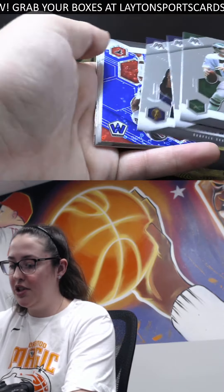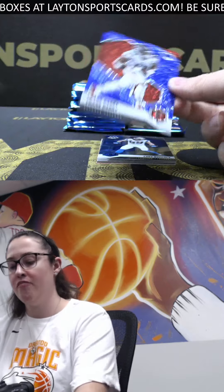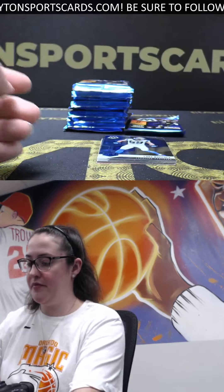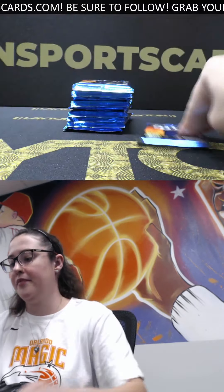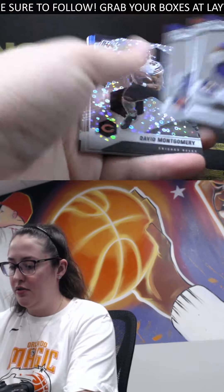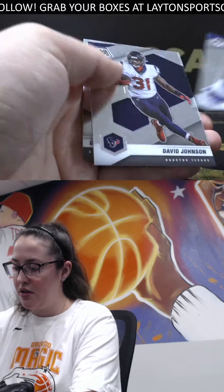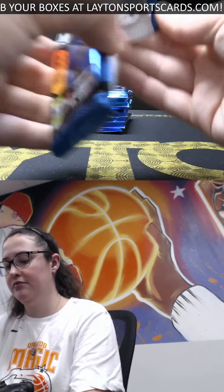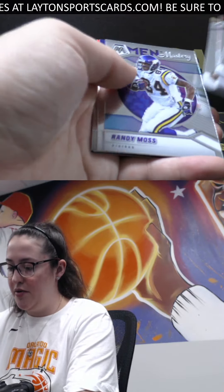We've got blue rookie for the Falcons to 75 - Frank Darby, Frank Darby blue disco, nice - and a Daz Newsome rookie. Still looking for that auto out of here for you, Adrian. We've got disco of David Montgomery for the Bears and rookie of D'Onta Foreman, Ravens. Going to mag you Randy Moss.